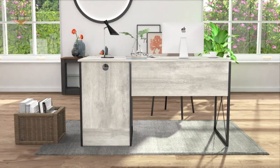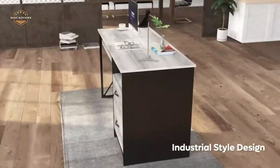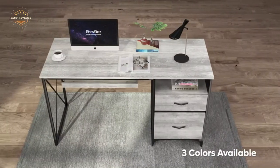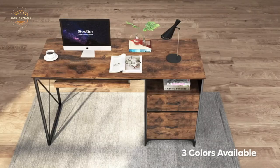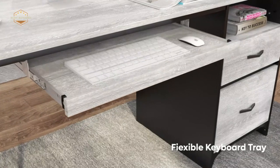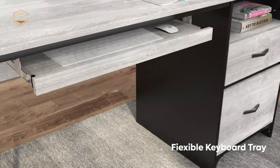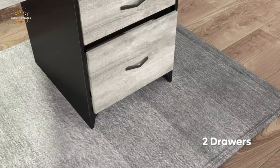Being a home office worker is not always easy. The number of distractions in the house, from pets to children, can make it hard to work effectively. Many workers spend their time in a kitchen nook or living room spot, but these areas may not have the space they need for all of their materials. One solution is to use a desk that can be easily transported to a different location.